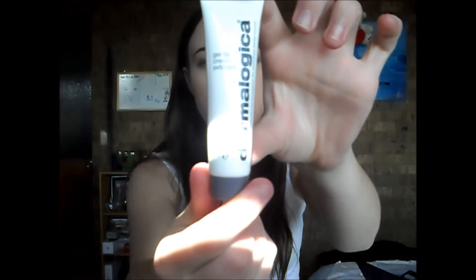For my night time I've been using the Dermalogica Gentle Cream Exfoliant, which is probably running out a bit more than the other one since it's only 22 mils. What you do is wipe your makeup off and then put it on, leave it on for about 10 minutes, and then wash it off again. It is exactly what it says — a gentle cream exfoliant.